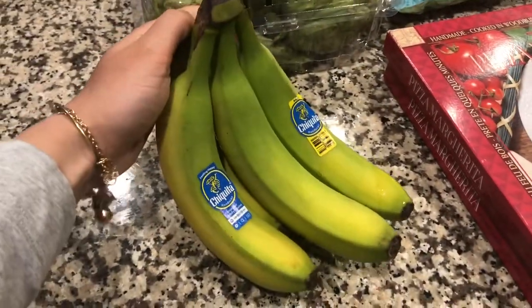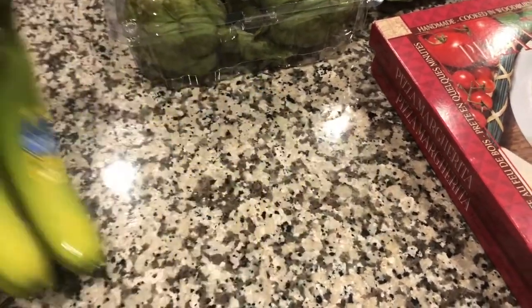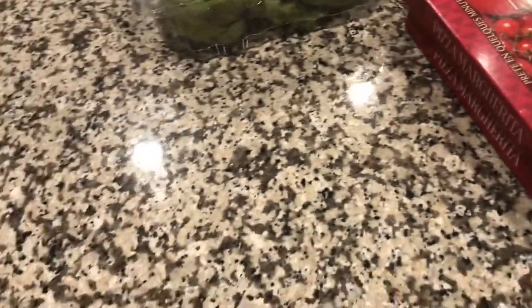I grabbed bananas for my boys — Mason likes them, my husband likes them, and I just like to bake with them mostly.